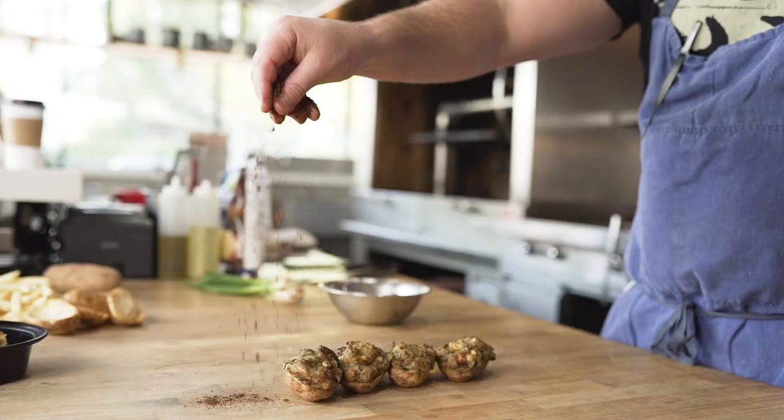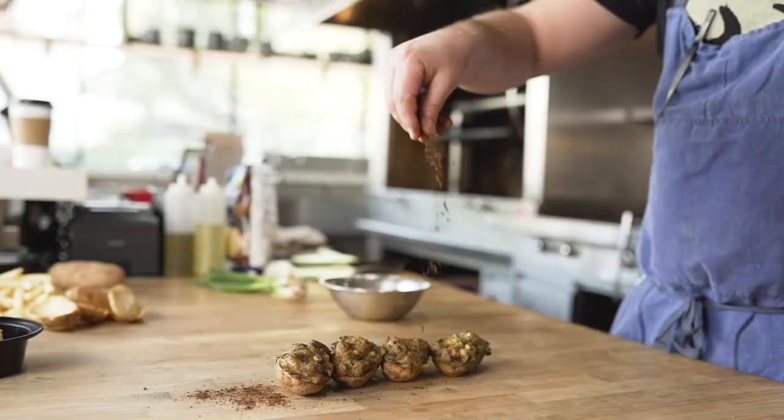This is a great dish for takeout simply because it holds its temperature really, really well.